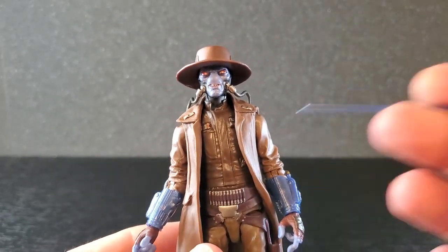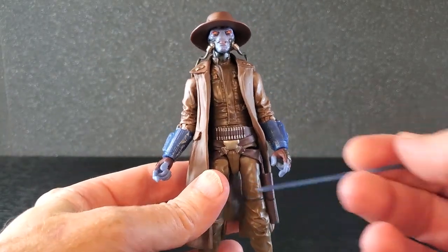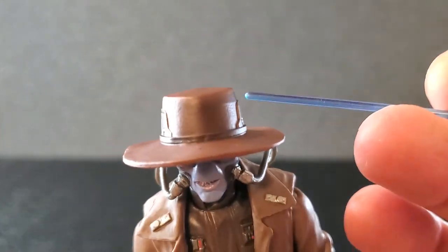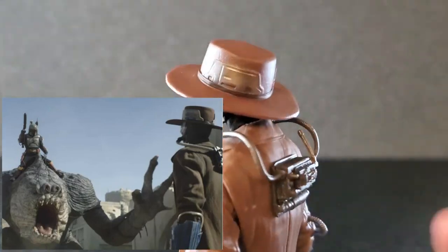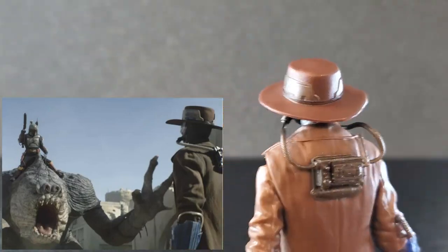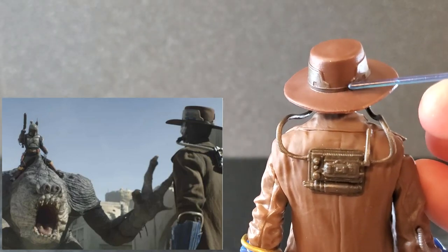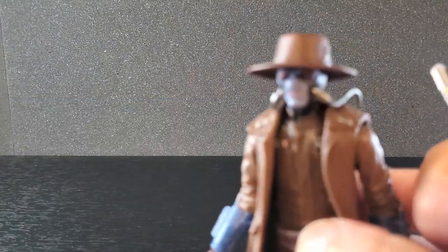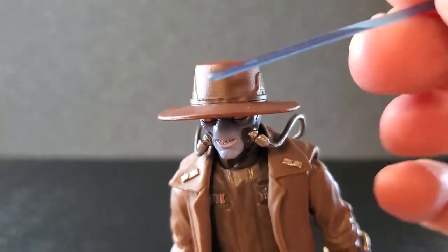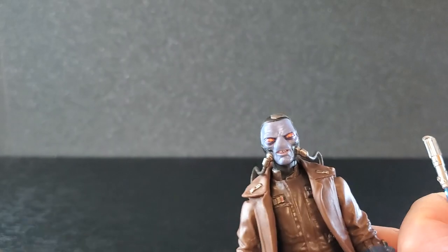Let's move on to Cad Bane — I absolutely love this version. Let's start with the hat. It's a good looking hat. I found a shot from the show showing where these little silver things on the side should be: less space in the back between them, more space in the front, so this orientation is correct. It's pretty secure once it's on his head and does come off. It's a great looking hat.